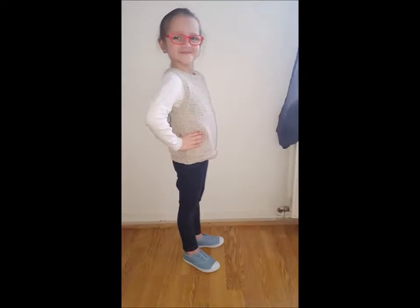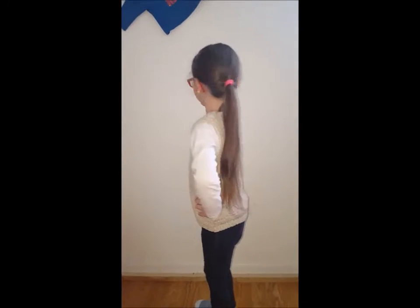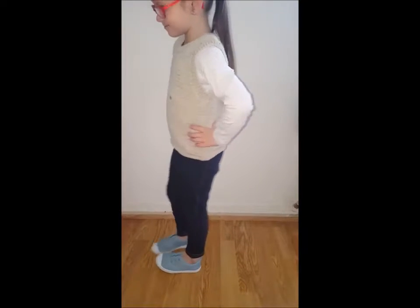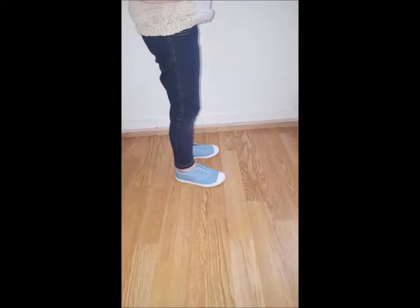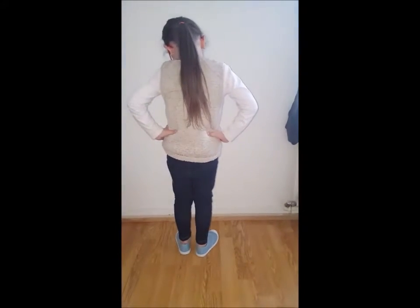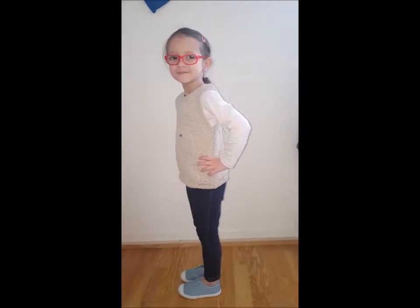So this is the first outfit. Let's start with just a normal shirt, something thick for the coat. It's like a kind of jeans, but it's actually more like leggings. And her beautiful shoes that I got just yesterday. Let's go to the second outfit.